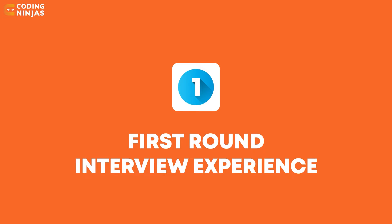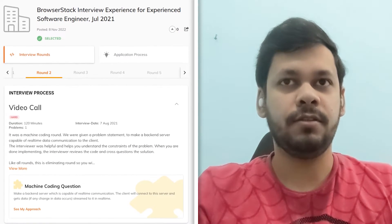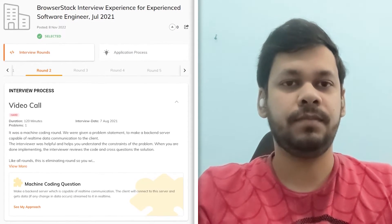The screening round happened on HackerEarth and it consisted of three questions. They were basically medium or easy level DSA questions and it was an open book, so Googling was also allowed. You just had to find your way through the questions.